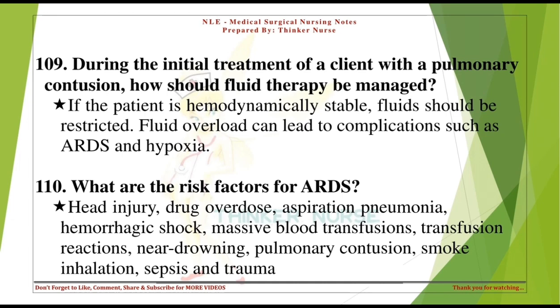What are the risk factors for ARDS? Head injury, drug overdose, aspiration pneumonia, hemorrhagic shock, massive blood transfusions, transfusion reactions, near-drowning, pulmonary contusion, smoke inhalation, sepsis, and trauma.